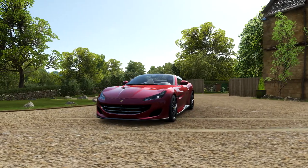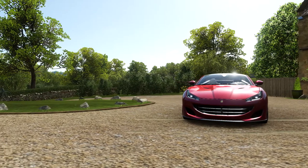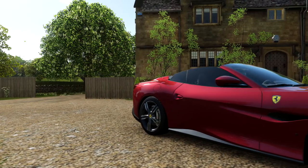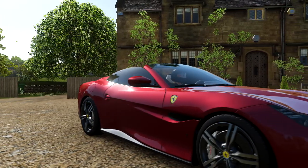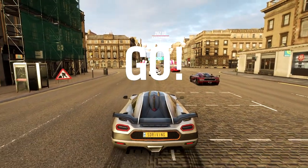Do you know how many photos I've had to take in order to get the Portofino? The answer is 100 — 100 photos of 100 different cars. Each time I would start a race, I would open up photo mode and take a picture.